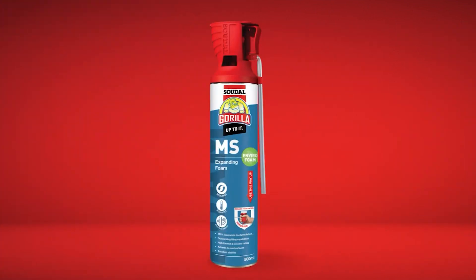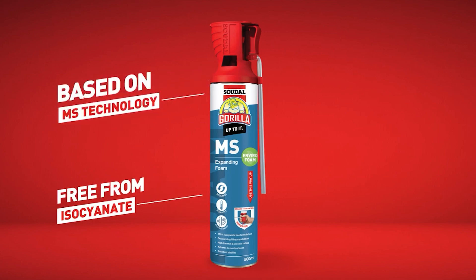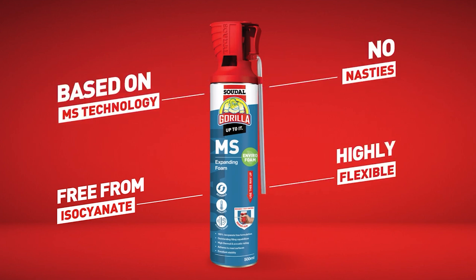And finally, our Gorilla MS Expanding Foam is the first isocyanate-free expanding foam in the world. Based on MS technology, it has no nasties and is highly flexible.